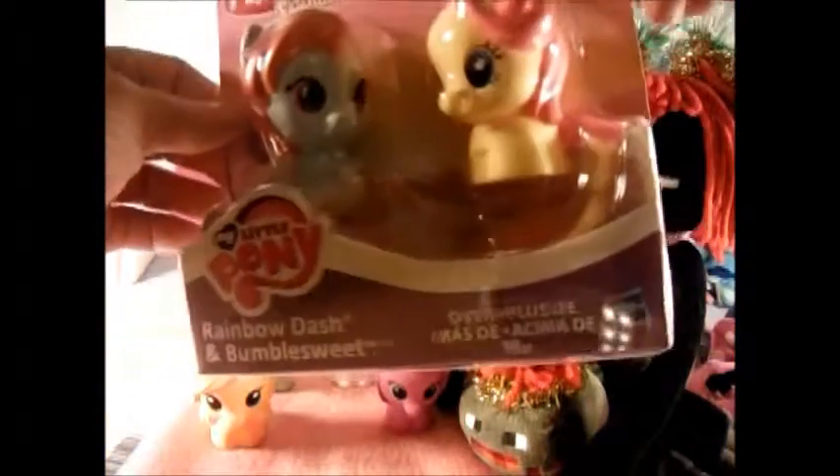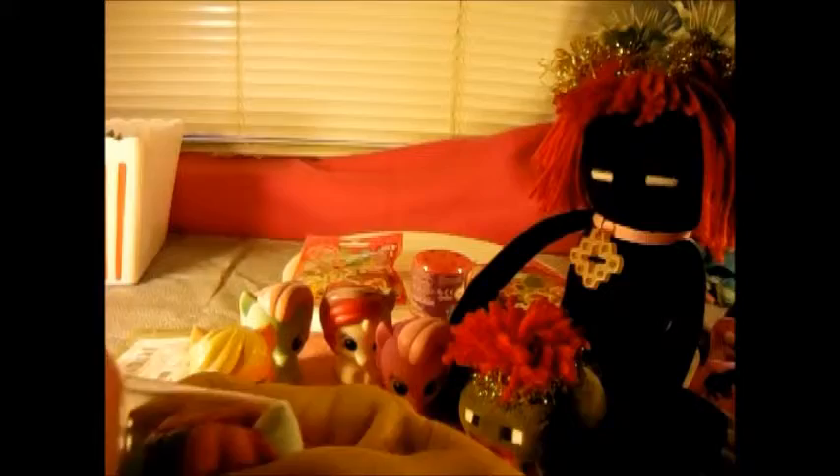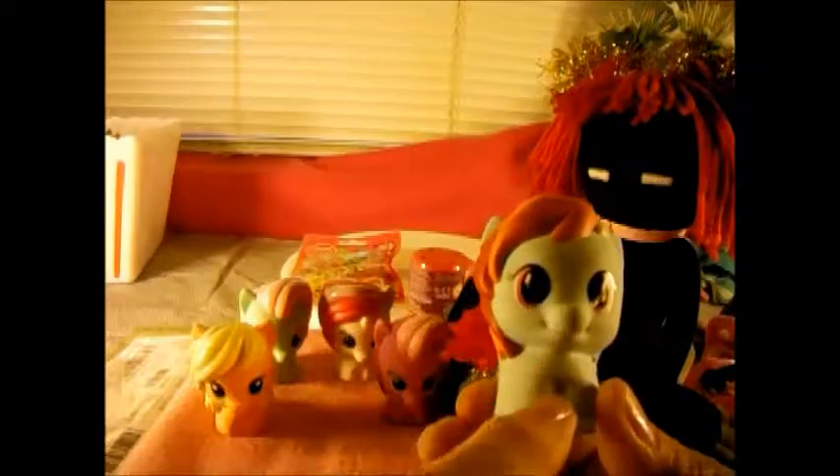Okay, and this is Rainbow Dash and Bumble Sweet. Of course Rainbow Dash has different colored hair - it's red and orange and blue and green and yellow. She's got little lightning bolts in her eyes - oh, they all have cutie marks in their eyes!